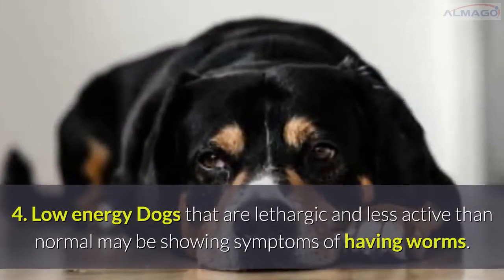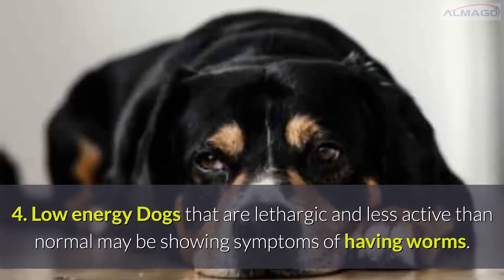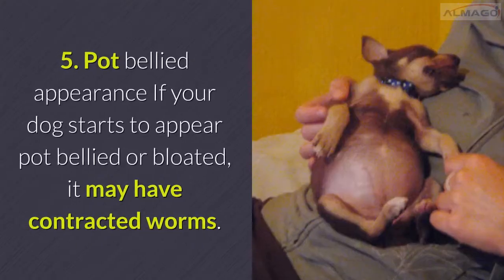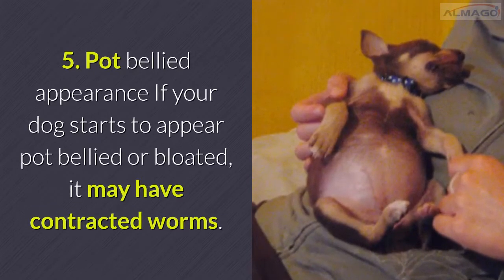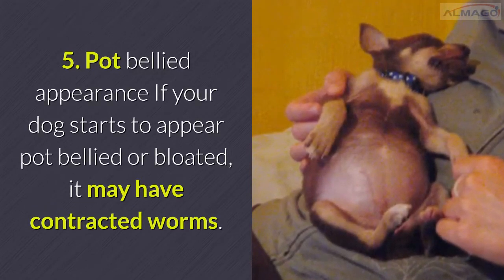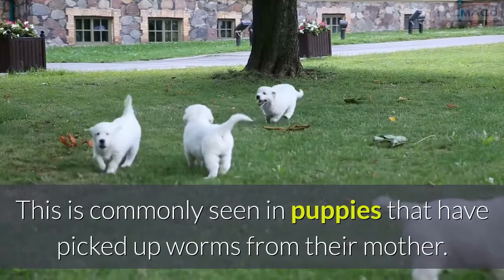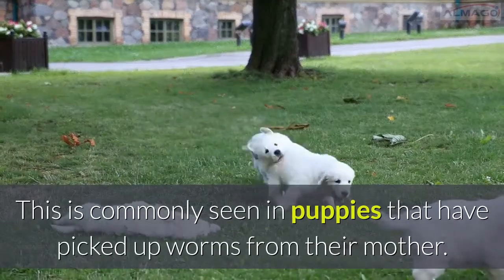Number 4: Low energy. Dogs that are lethargic and less active than normal may be showing symptoms of having worms. Number 5: Pot-bellied appearance. If your dog starts to appear pot-bellied or bloated, it may have contracted worms. This is commonly seen in puppies that have picked up worms from their mother.